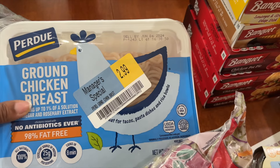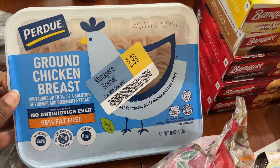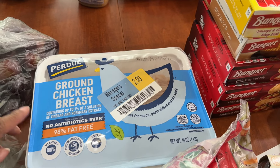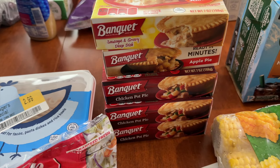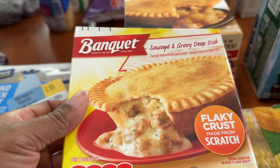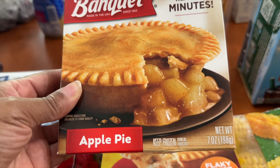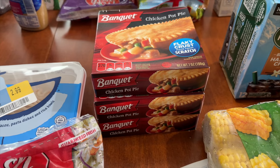This was on a good clearance — the ground chicken breast, on sale for $2.99. I saw in somebody else's YouTube video where they made chicken meatballs and they looked really good, so I want to try to make meatballs from this tray. I also picked up the Banquet pies — these were on sale 5 for $4.45. I had never seen the sausage and gravy deep dish before, so that looked interesting. I also picked up an apple pie for a dollar.